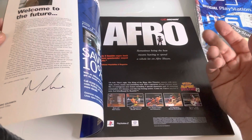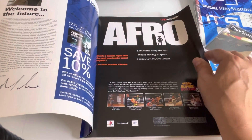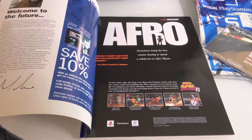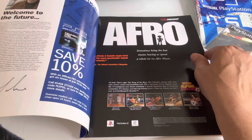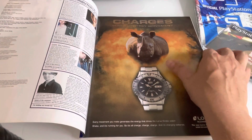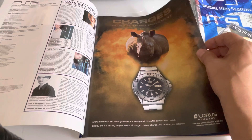It was quite an exciting period as well — the 2001, 2000 period, the millennium. Yeah, just great times really for me. I was working in London in graphic design, and I was working on a few gaming-related projects as well, which was fun.